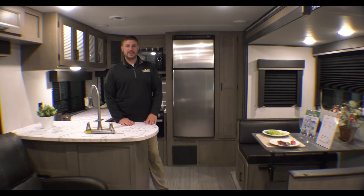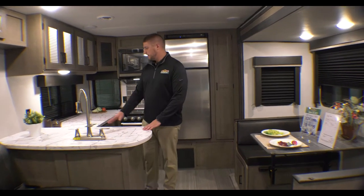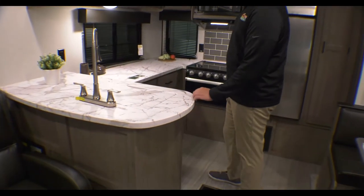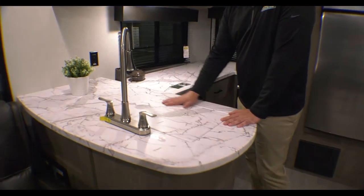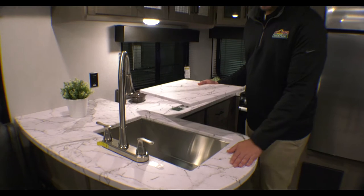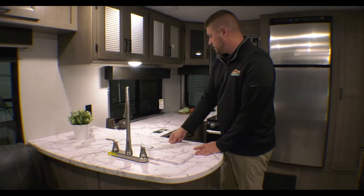So we're inside the 28 RKS now. Obviously it is a rear kitchen model, so in the back here there are tons of counter space — it's all one piece, no splits, no seams. You have a sink cover to add a little bit of extra counter space, and a four-basin undermount sink as well. Tons of cabinetry here as well.